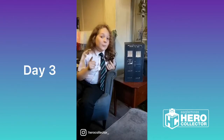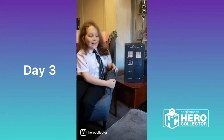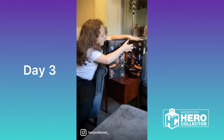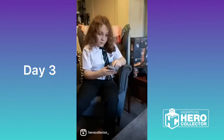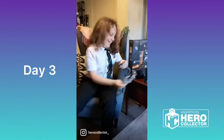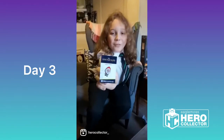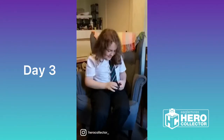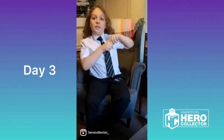Greetings everyone, and welcome to the third day of the Hero Collector Doctor Who Advent Calendar. Let's open it up and pop day three out. It's a not-so-holly-jolly Robot Santa pin badge. I might put this on today. This one gets a double thumbs up from me and I will see you tomorrow.